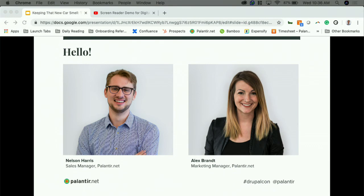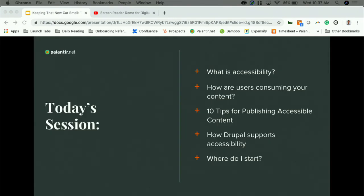Hi, I'm Alex Brandt, the marketing manager at Palantir. I've been in the Drupal world for the last five years and publishing all of Palantir's content for the last three years. My background is in journalism, so a lot of my prior knowledge about content marketing was more related to SEO rather than accessibility standards. As a non-technical member of a highly technical team, it's been enlightening learning from our accessibility experts. Today we'll talk about what accessibility is and why it's important, ways users consume your content, our 10 tips for publishing accessible content, and how technology helps.